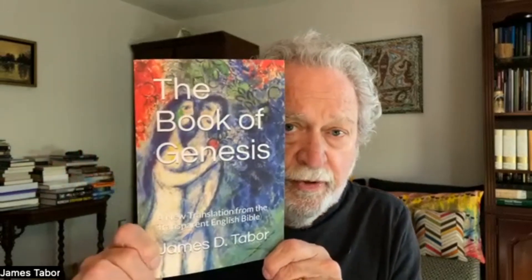Hello, everyone. Some of you on my YouTube channel, subscribers and others who watch, are aware of this book of Genesis. It's a translation — a new translation. It's called the Transparent English Bible, and it has the entire book of Genesis. In the back are notes on all sorts of aspects of the translation, 948 notes. It's different than other translations, and I would compare it to Fox and Alter and Friedman and some of the others that are trying to get more behind the English into the Hebrew. That's why I call it Transparent.